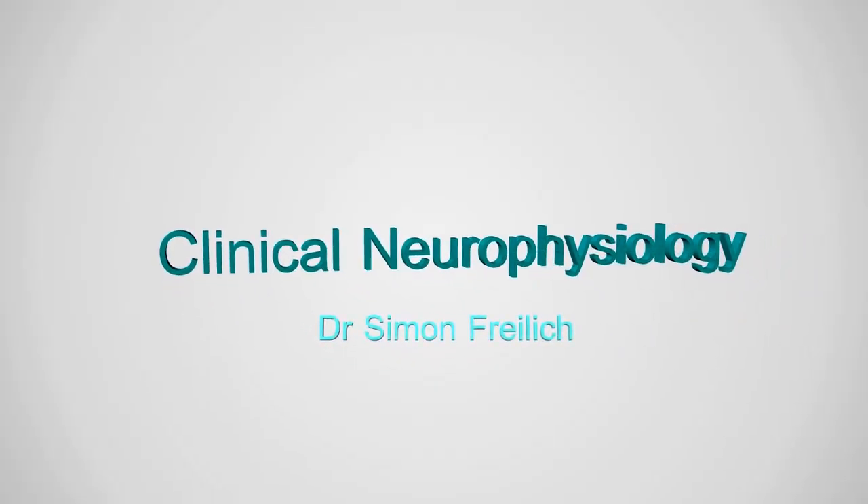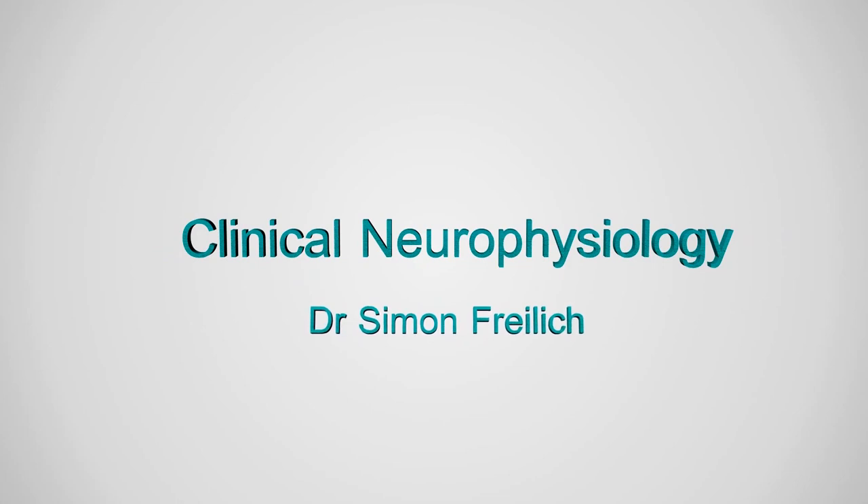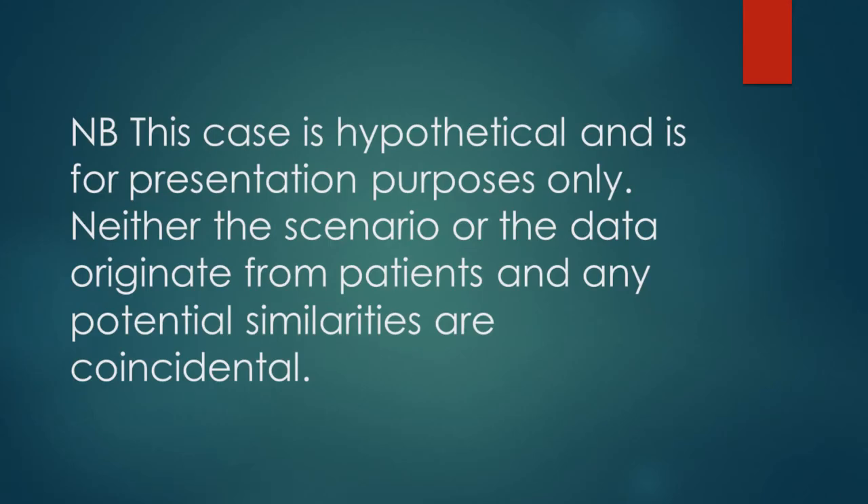Hi, I'm Dr. Simon Fry, a consultant in clinical neurophysiology. Welcome to Nerve Puzzle Number 10. This case, as with all previous cases, is purely hypothetical and any resemblance to any individual is purely coincidental. Let's start.